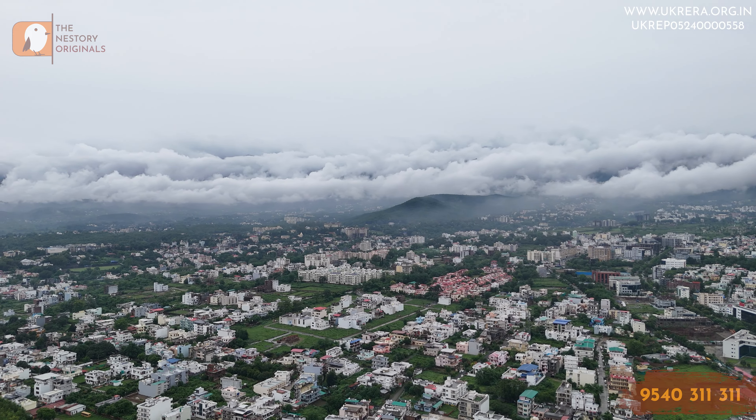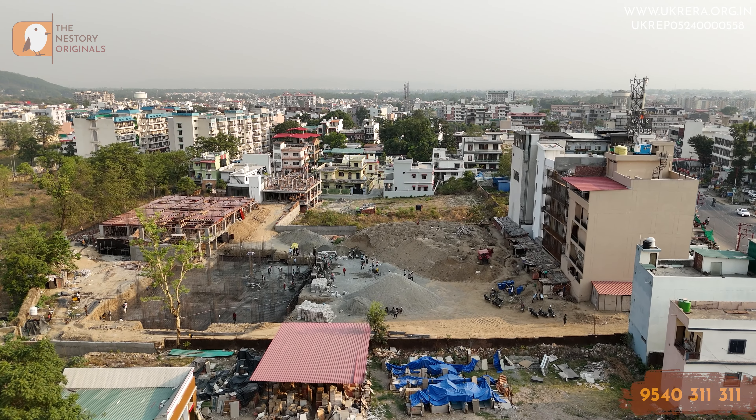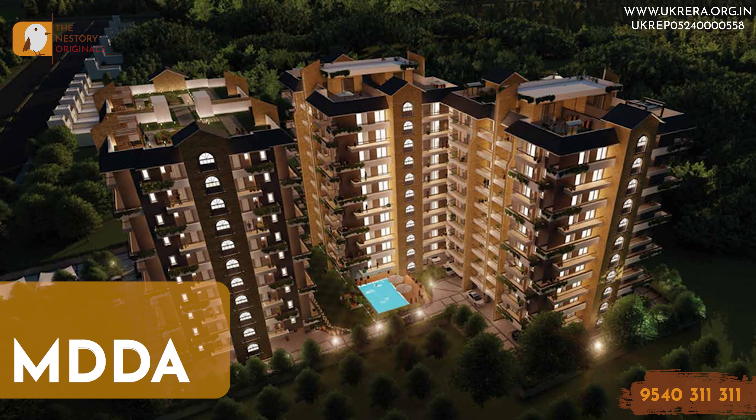Now let's move to the final segment — the Nestorio takeaway — where we give you a comprehensive summary of the entire project. A key takeaway for this project is its location. With the Delhi-Dehradun Expressway set to be completed soon, access from NCR will become much easier, and you'll be able to cover the distance from Delhi to Dehradun in just 2.5 to 3 hours. Extreme temperatures in Delhi have also driven people to look for second homes in hill stations with pleasant weather year-round. With a strong developer profile, Sangam Valley looks promising as it is also the first green building of Dehradun, and it is UK RERA and MDDA approved.